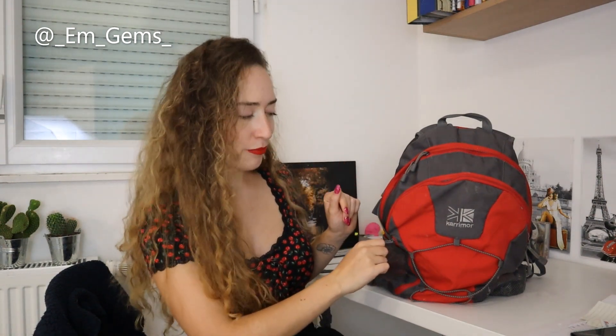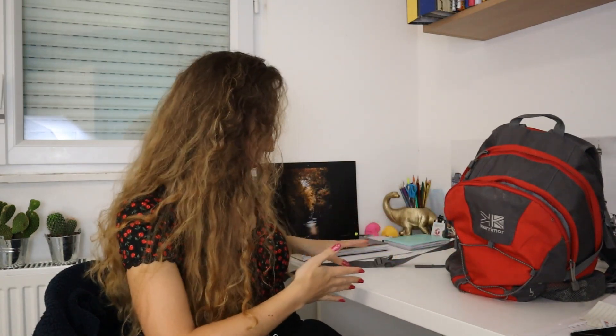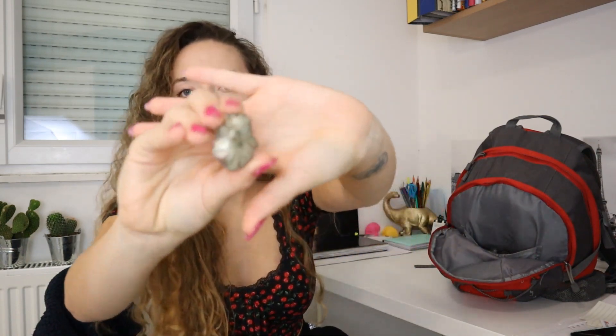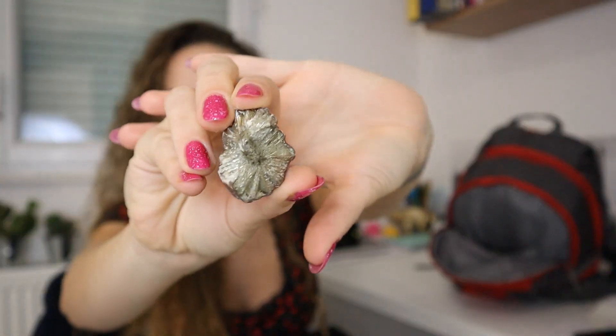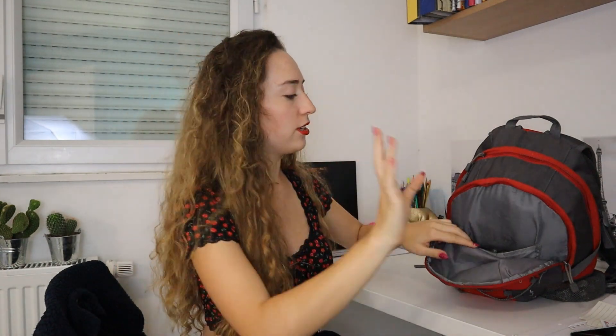I'll start with the front pocket — let's see what's in there. So I found lots of really fun minerals. This is the first little piece — I think it's a really cool piece of pyrite. I love the way it's got that kind of radial formation. I think it's awesome.